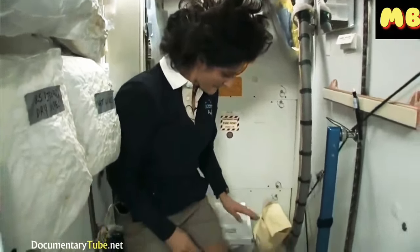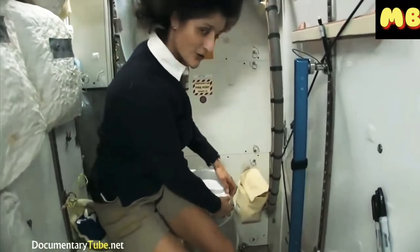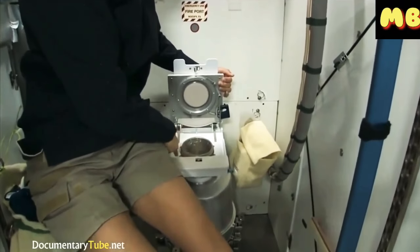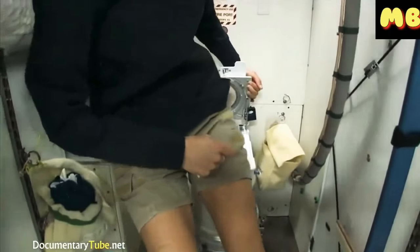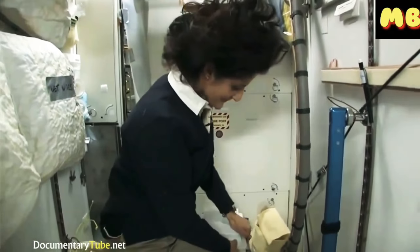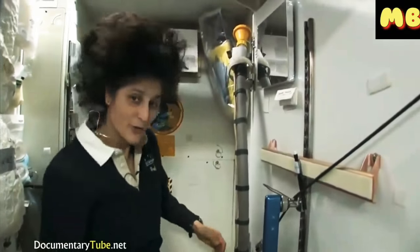It serves two functions. Number two is right here — but you see it's pretty small, so you have to have pretty good aim and make sure things go in the right direction. It smells a little bit, so I'm closing it up. And that's for number two.